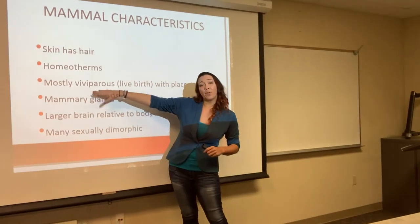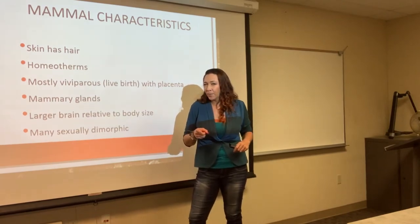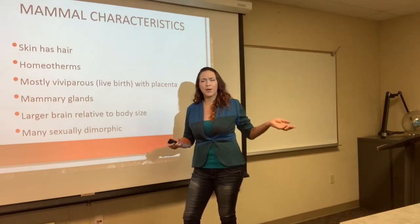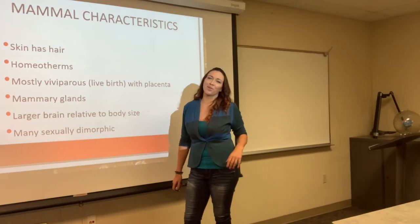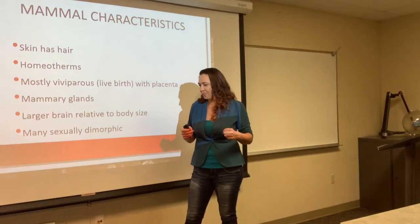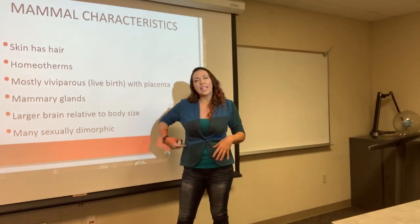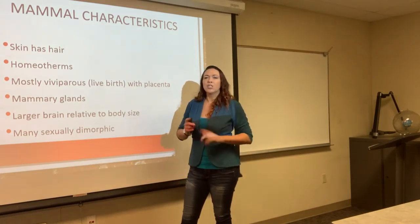Most mammals are viviparous, meaning we give live birth. The platypus is one of those weirdos that looks like a bird and a mammal had a baby — it lays eggs. So the platypus is one of the few organisms that actually lays eggs. There are also marsupial pouches, like kangaroos, where they give live birth but then keep the young in a pouch. So that's slightly different.